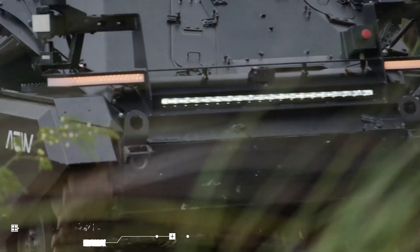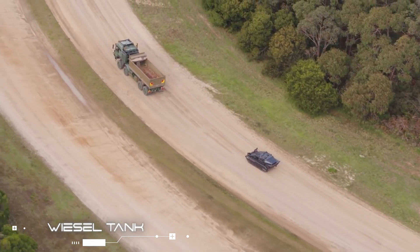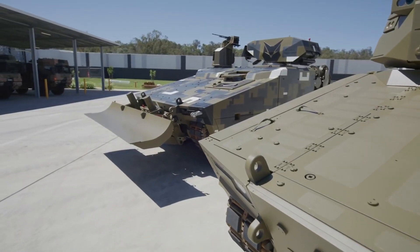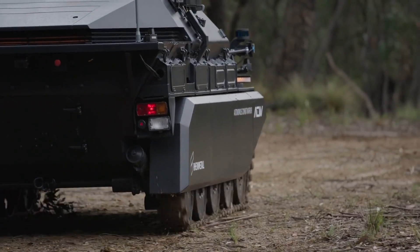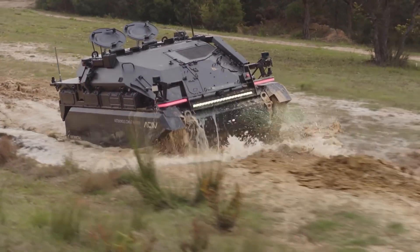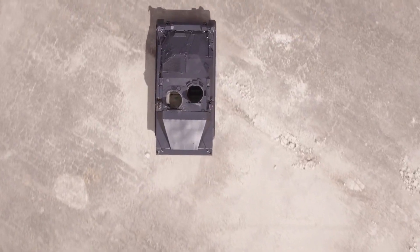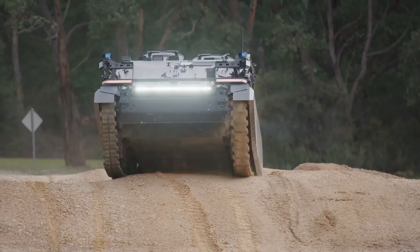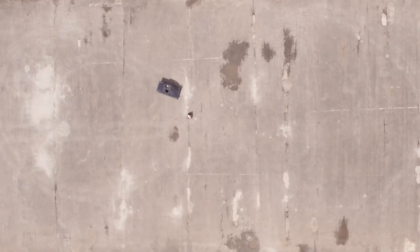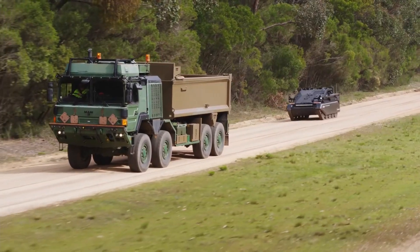Weissel Tank. Rheinmetall's Autonomous Combat Warrior, or the Weissel Tank, is unlike any other vehicle you've seen before. This modern military vehicle is Rheinmetall's first platform-independent autonomous vehicle, powered by an 81 kW VW diesel engine that drives the track running gear with 4 track rollers on both sides, utilizing a hydrodynamic torque converter.